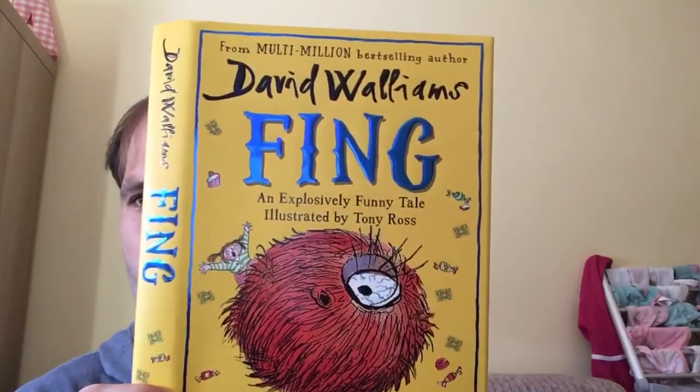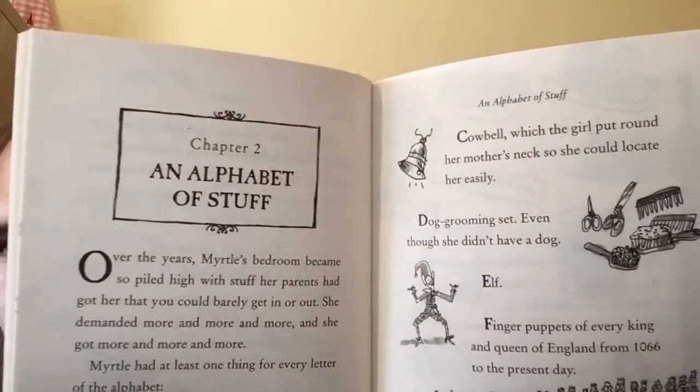Back to the thing. We had chapter one where we looked at the characters — we found out about Morris Meek, Myrtle Meek, and Meredith Meek, and what lovely behaviour Myrtle showed. The next chapter is called chapter two, and it's called An Alphabet of Stuff. Over the years, Myrtle's bedroom became so piled high with stuff her parents got her that you could barely get in or out. She demanded more and more and more, and she got more and more and more.